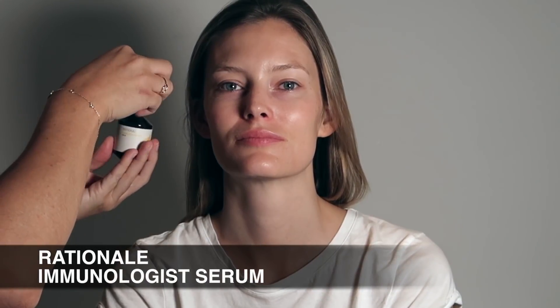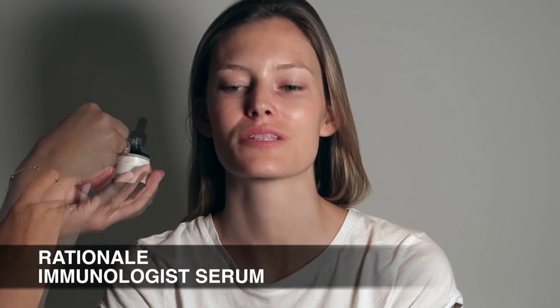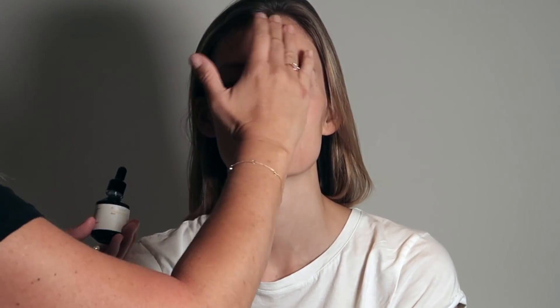I'm going to start this look by prepping Charlotte's skin and I'm using Rationale's Immunologist Serum. I'm just using a few drops all over the face and massaging that in — you'll see the luminosity it brings to Charlotte's skin, it's really glowy. It's got lots of benefits, I use it personally every day and it's definitely helped with my pigmentation and protecting the skin from the sun.